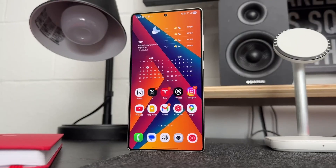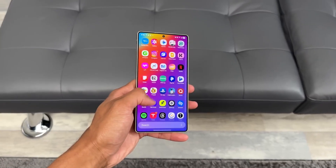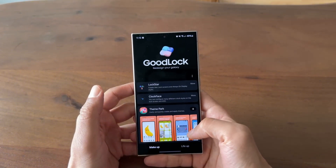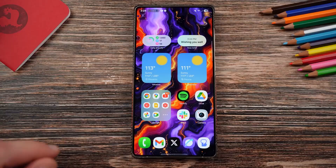In short, One UI 8.5 isn't just another update — it's a statement. Samsung is using AI, privacy, and personalization to turn your phone into something more human, more aware, and more useful than ever before. Whether it's keeping your data safer, helping you focus better, or just making your phone look and feel amazing, this update delivers in every direction.